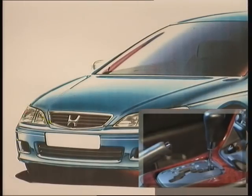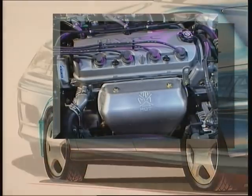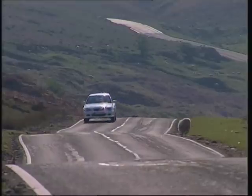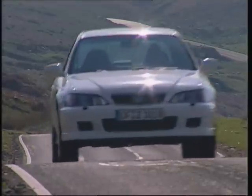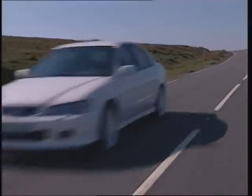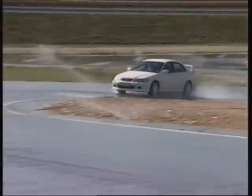Yet interior passenger and luggage space is increased. The new model line-up is improved, with both four and five-door versions and a wider range of engines, specifications and trim levels. Topping the line-up is the Type R, which offers exhilarating performance and handling. The exterior and interior styling reflect the racing heritage.